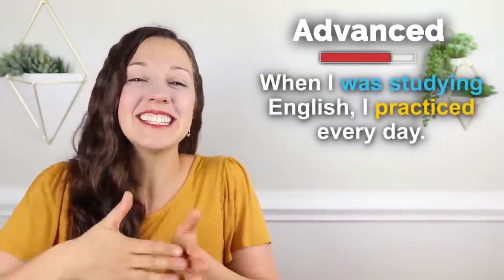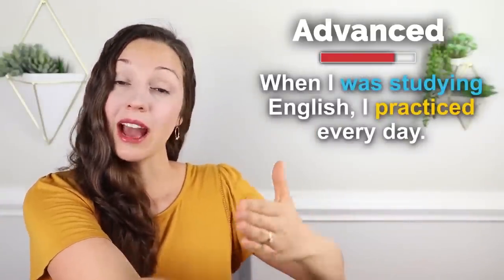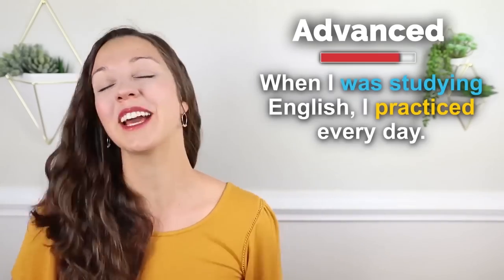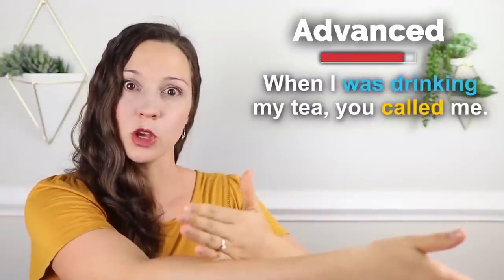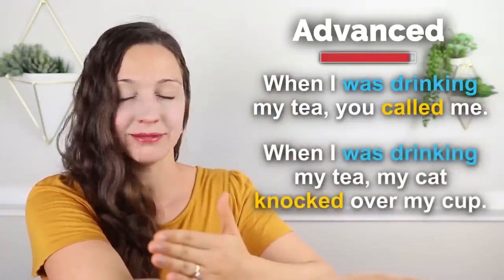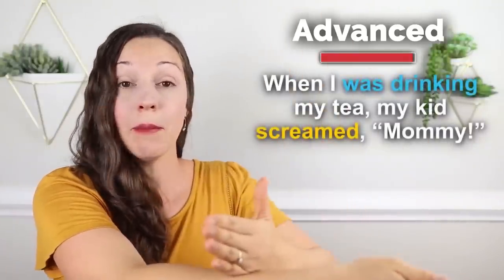Let's take a look at a couple of other examples where the past continuous event is interrupted by some past simple events. 'I haven't really studied English much lately, but when I was studying English, I practiced every day.' Here we have an interrupted action — I practiced every day during the time that I was studying. 'When I was drinking my tea, you called me.' 'When I was drinking my tea, my cat knocked over my cup.' 'When I was drinking my tea, my kids screamed, Mommy!'